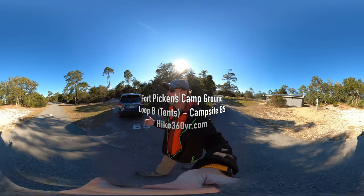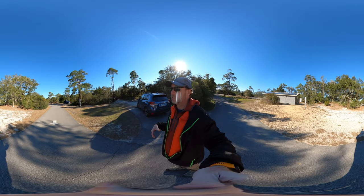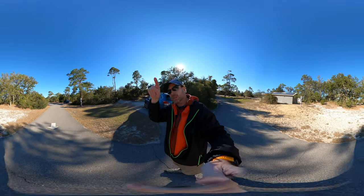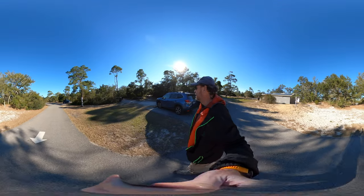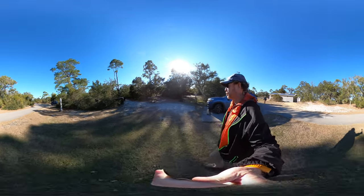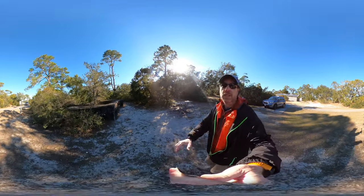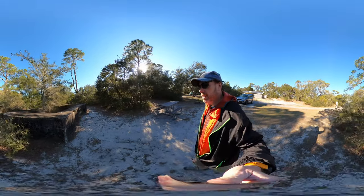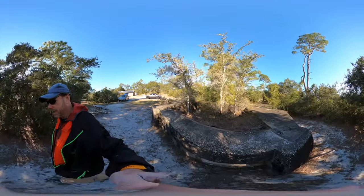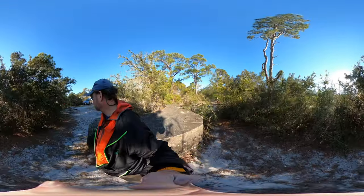We are in the Fort Pickens campground, Loop B, which is dedicated to tent camping — no RVs over here. We are at site B5, a pretty neat little spot. There's only one car allowed but overflow parking is right over there, and there's a bathroom right here. A feature of this site is that we are at a battery post, which is pretty cool — no extra charge for that.